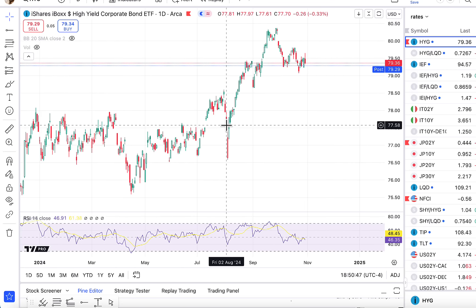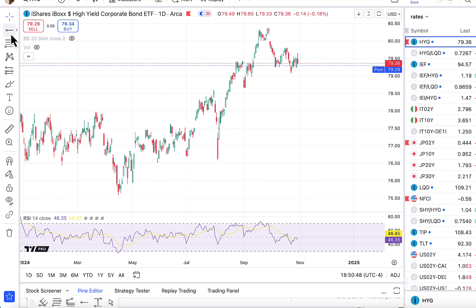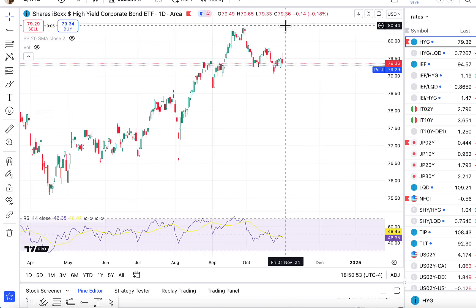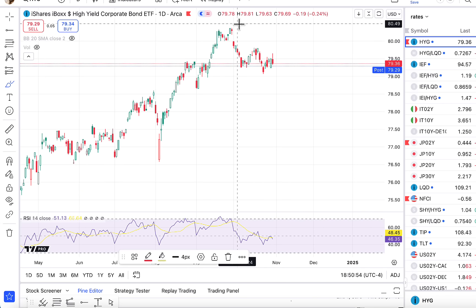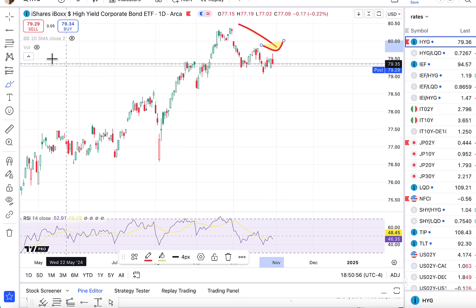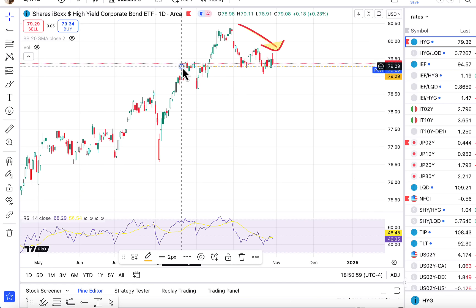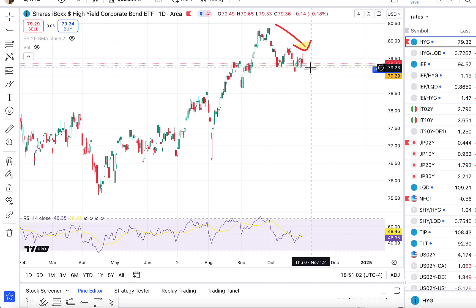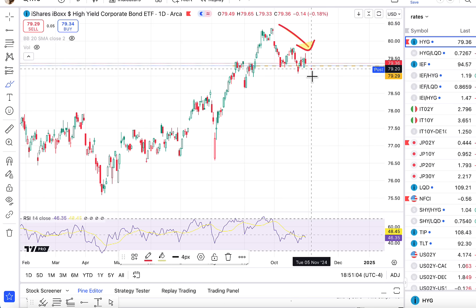We're talking about credit, we're talking about high yield. HYG, obviously, is in an important spot. You can see that currently we've been trending lower on the HYG, and we're going to want to keep track of this area right around 79.30. Clearly, a break sets up a move down.